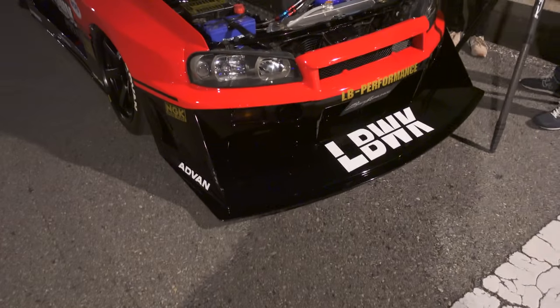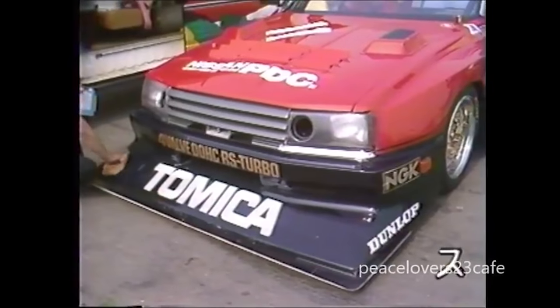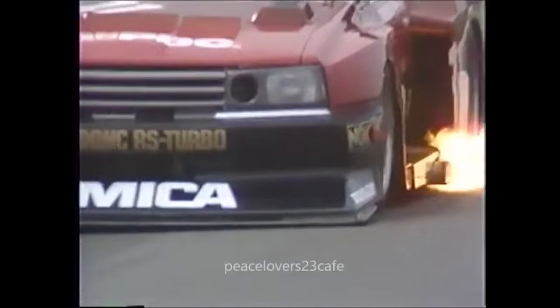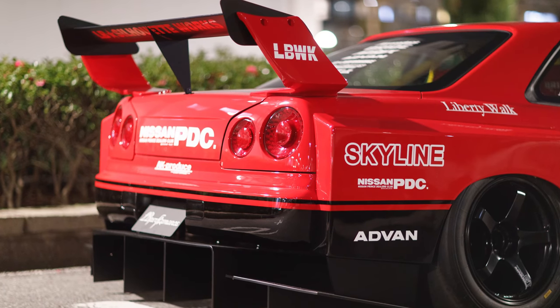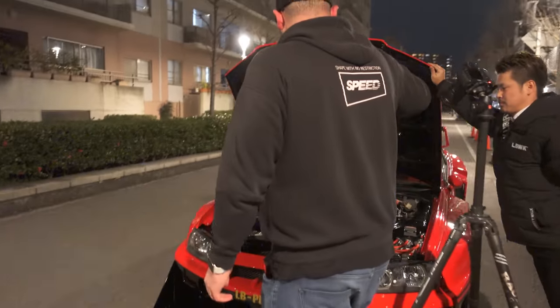Kinda wanna talk about the car a little bit. This is like a DR-30 race car inspired livery. Oh my god, just look at this thing, it's so crazy. Of course Liberty Walk would build something like this. And on top of that, they put an L-31 carbureted engine in it with triple Solex carburetors. Oh, what is this, a light show? Got a light show going on?